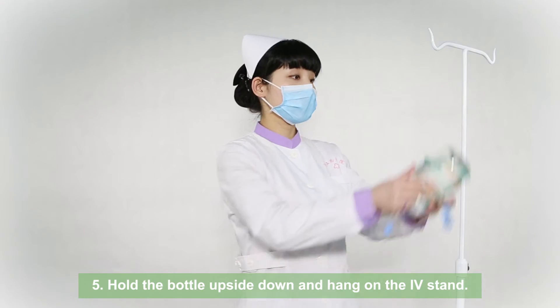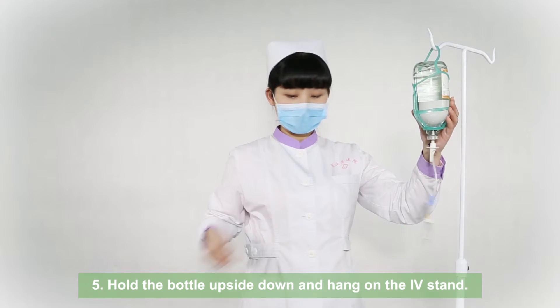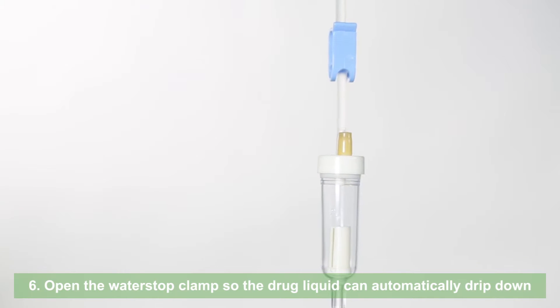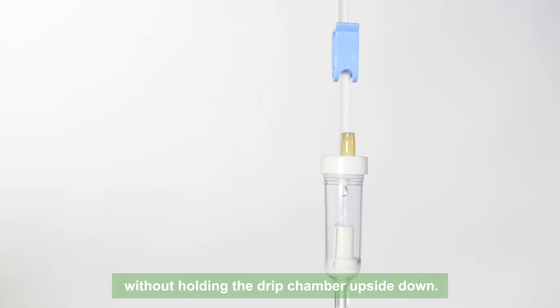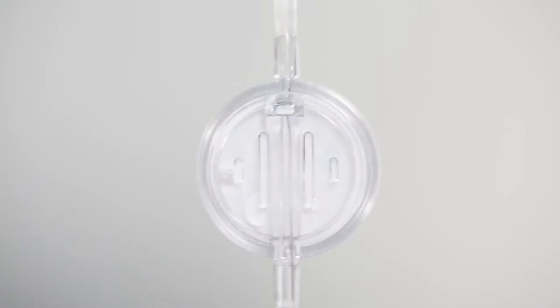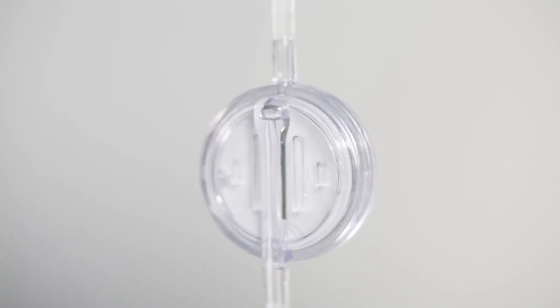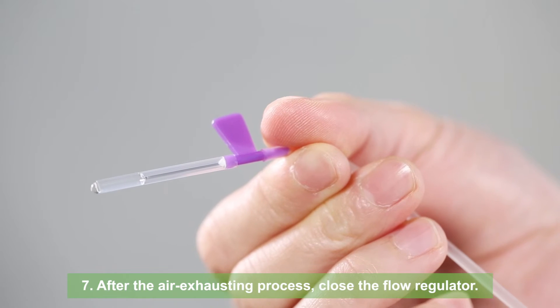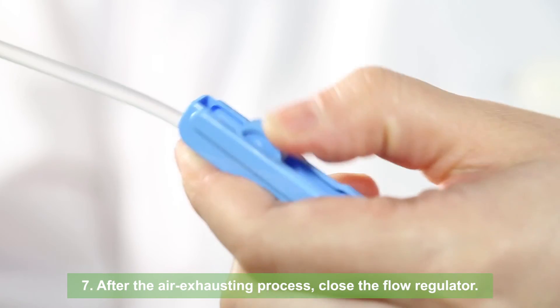Hold the bottle upside down and hang on the IV stand. Open the water stop clamp so the drug liquid can automatically drip down without holding the drip chamber upside down. After the air exhausting process, close the flow regulator.